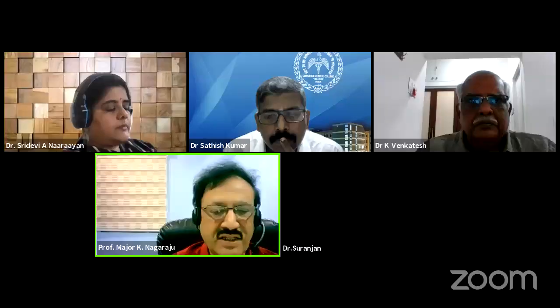Thank you, Dr. Sridevi. Excellent presentation. We'll now invite the next talk — a case discussion by Suranjan and Satish.